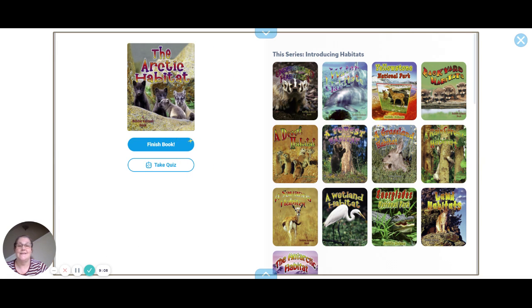That is the end of our book. So what did you learn about the Arctic habitat and the animals that live there?